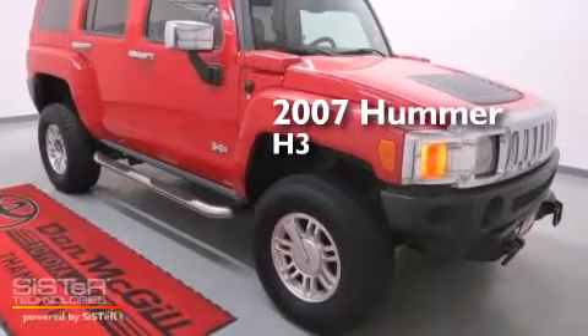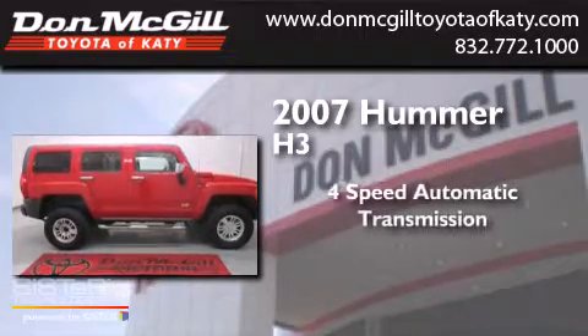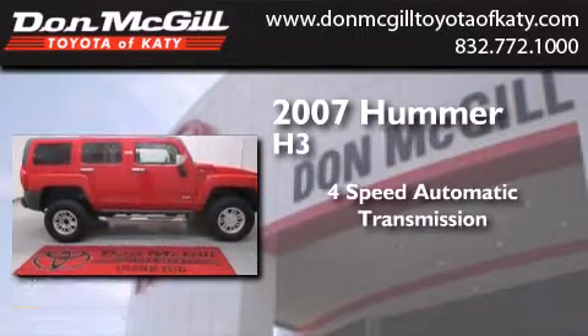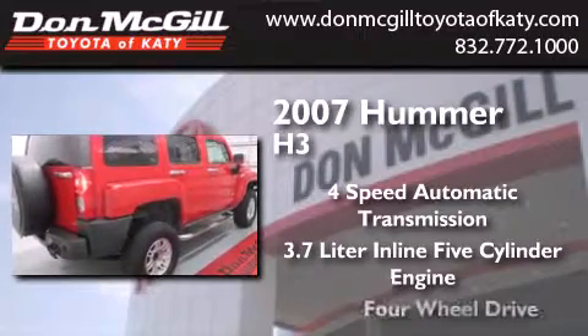This is a 2007 Hummer H3. This SUV has a four-speed automatic transmission, a 3.7-liter inline five-cylinder engine, and the added capability of four-wheel drive.